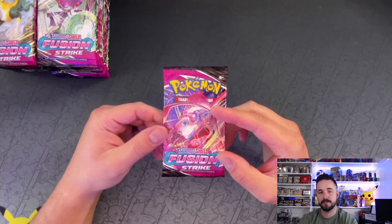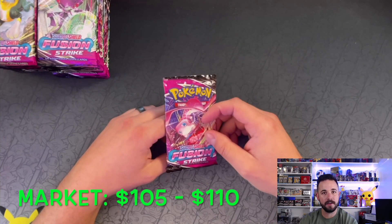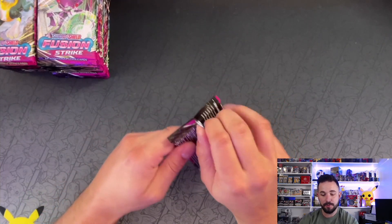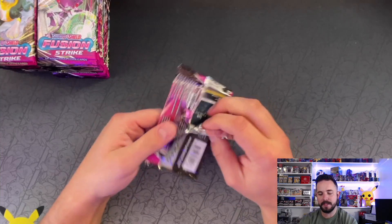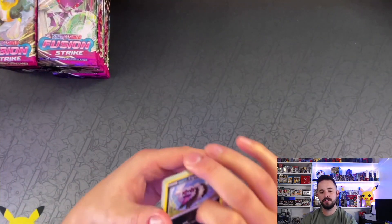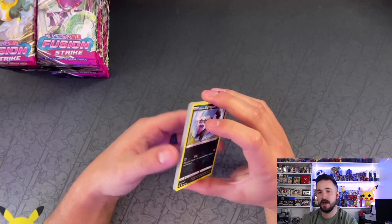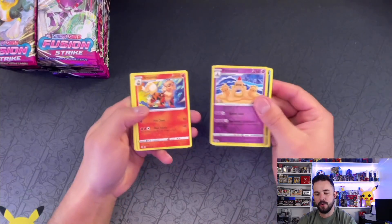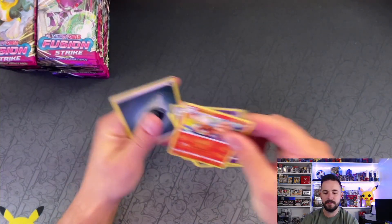Right now Fusion Strike booster boxes are selling for $105 to $110 all day — that's super cool to see. I think these peaked around $125 to $130; they didn't go much higher than that. Evolving Skies hit like $150 at one point. Arcanine for our first hit — let me stop talking and get you guys some Pokemon cards.